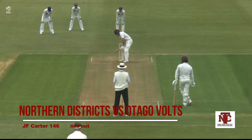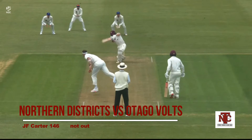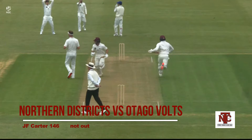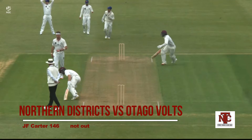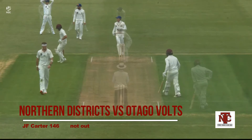Kia ora whanau and welcome back to another episode of the South Auckland Cricket Club where we start with a bit of Joe Carter, Northern Districts Knights batsman, with a beautiful cover drive in their game against Canterbury Vaults.